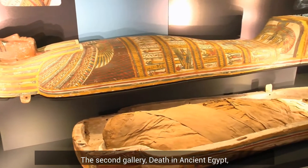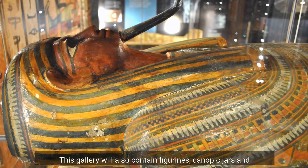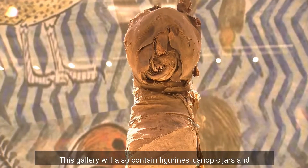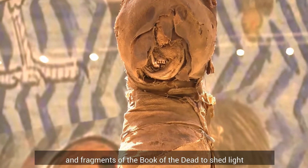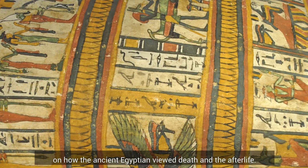The second gallery, Death in Ancient Egypt, will feature four mummified ancient Egyptians. This gallery will also contain figurines, canopic jars, and fragments of the Book of the Dead to shed light on how the ancient Egyptians viewed death and the afterlife.